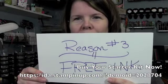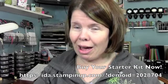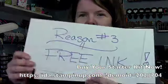Reason number 3: free ink. Don't you need the new ink pads? I had to buy all the new ink pads — I wish I could get the ink pads for free.